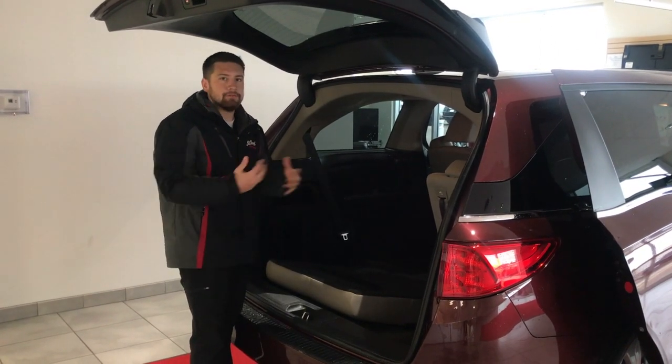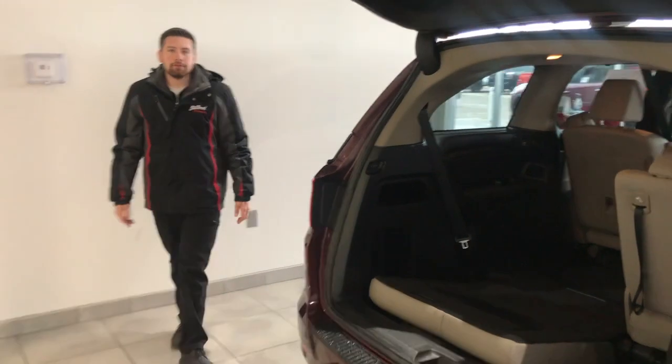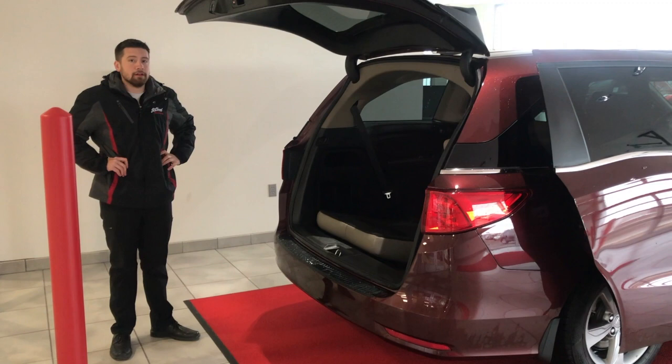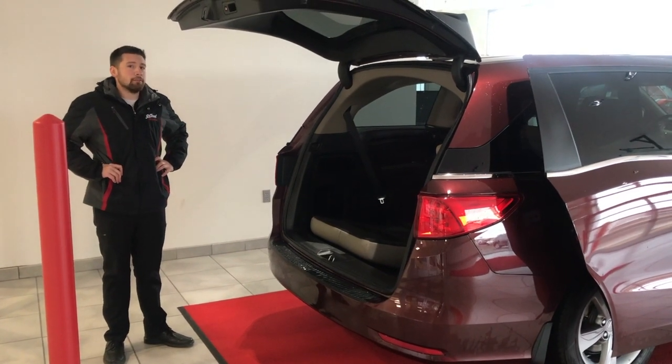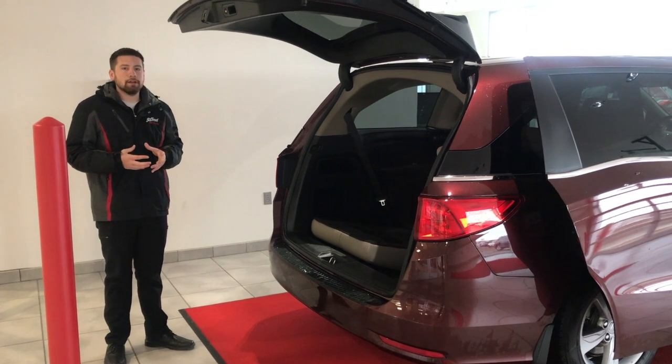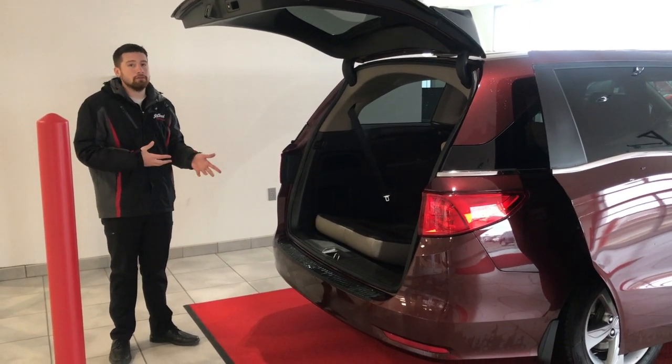The second row can actually completely come out. The other great thing about this vehicle is it's at 38,000 miles — it's a lease return, so it's very, very well taken care of, very clean. It also comes with a lifetime powertrain warranty. That's going to be engine, drivetrain, transmission — all internally lubricated parts are going to be covered for as long as you own the vehicle.